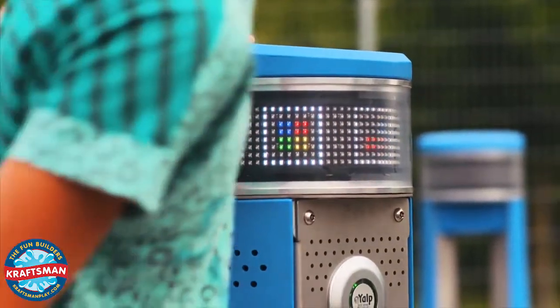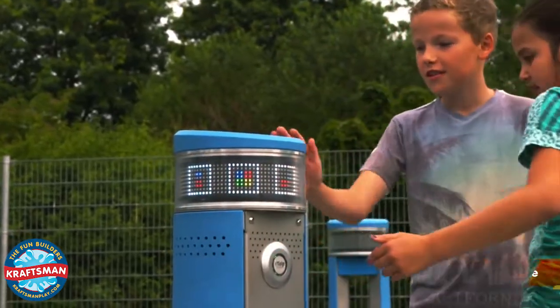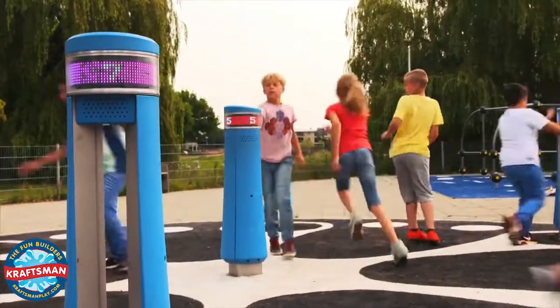Want to play? Push the button. Choose a game on the screen. Touch the post of your color on time.